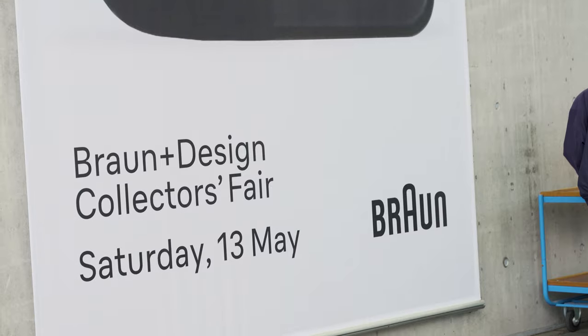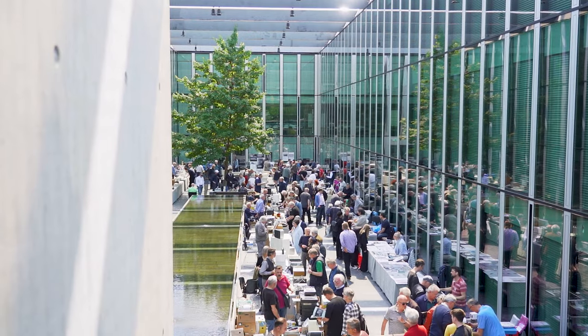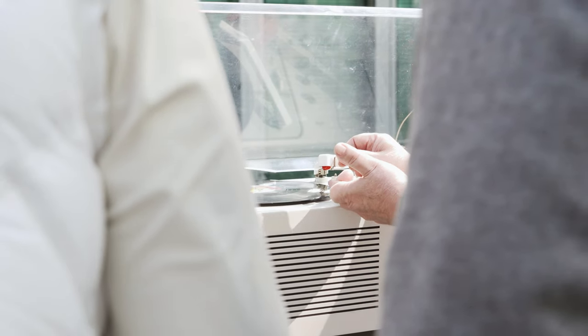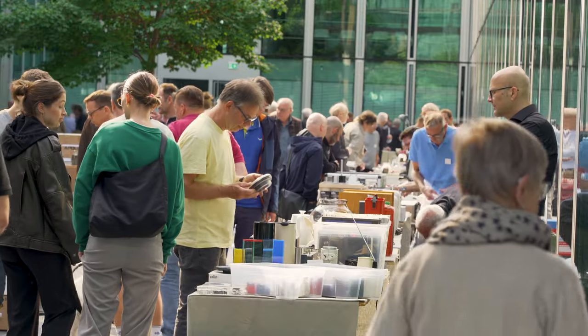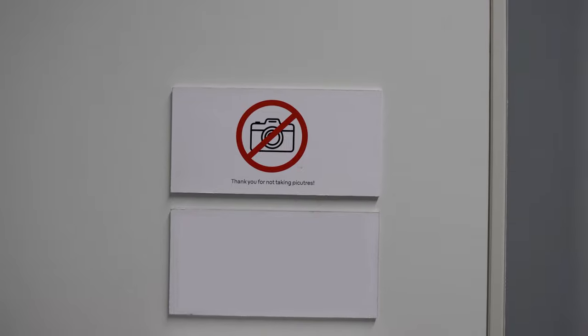Braun brought me to their headquarters in Kronberg to experience the attention to detail that goes into their products, which has been the case since founder Max Braun started a repair company over 100 years ago in 1921. On my secretive tour of the campus into the depths of the building, I saw various departments.